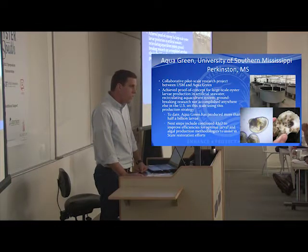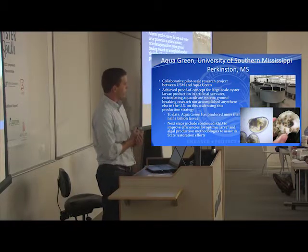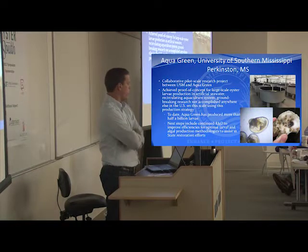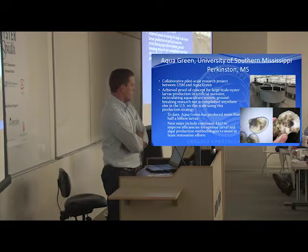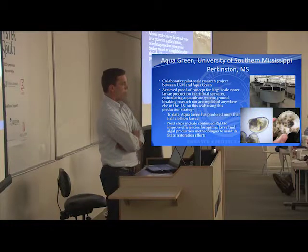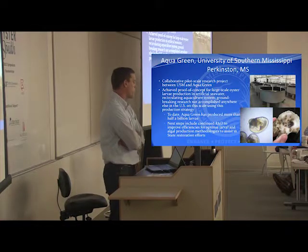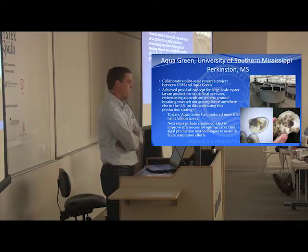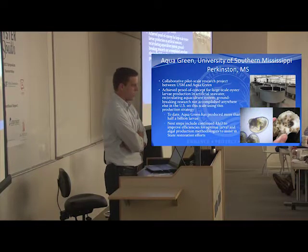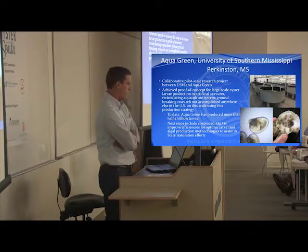Those would not be Restore Act funds. Aqua Green is a new inland facility using recirculating artificial seawater to grow oyster larvae. The University of Southern Mississippi is currently in acquisitions to purchase it from a private individual, and we should see that purchase go through at some point in the spring of this year. Once USM takes ownership, they plan to produce anywhere between 18 and 20 million larvae a month this year, and then scale up significantly in the following year. This is a large facility with a lot of potential.